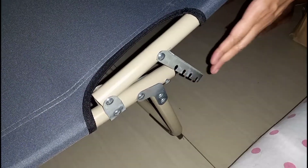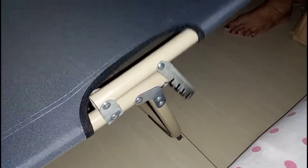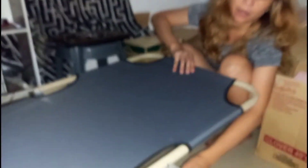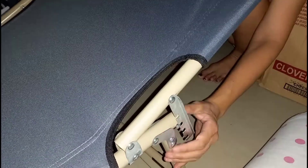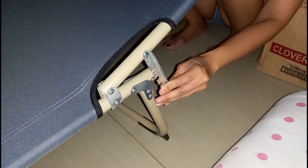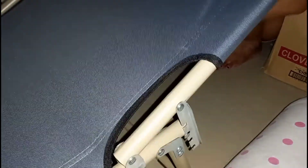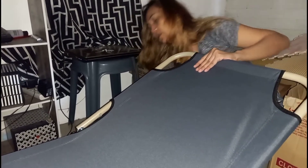So guys, ito yung sinasabi ko sa inyong adjustable lever (this is the adjustable lever I was telling you about). So, pwede siyang naka-flat lang ganito (it can be completely flat like this). Or, kung gusto ninyong medyo naka-elevate siya (if you want it slightly elevated), meron siyang first, second, and third level of elevation. All you have to do is to snap it in place. Kapag tumunog na siya, ibig sabihin nakalock na siya (when it clicks, that means it's locked in).